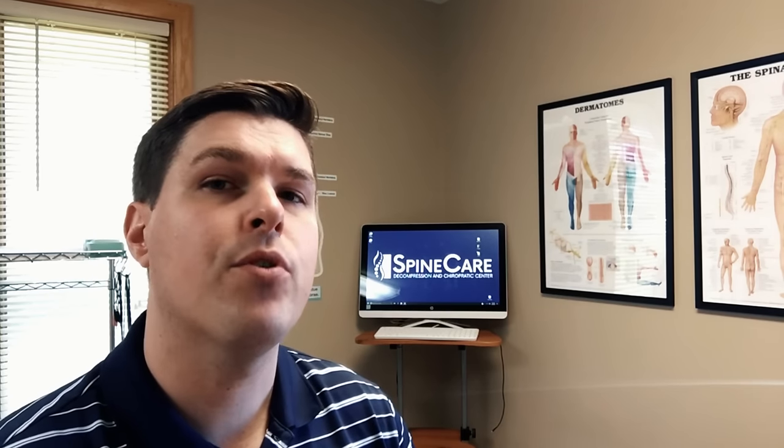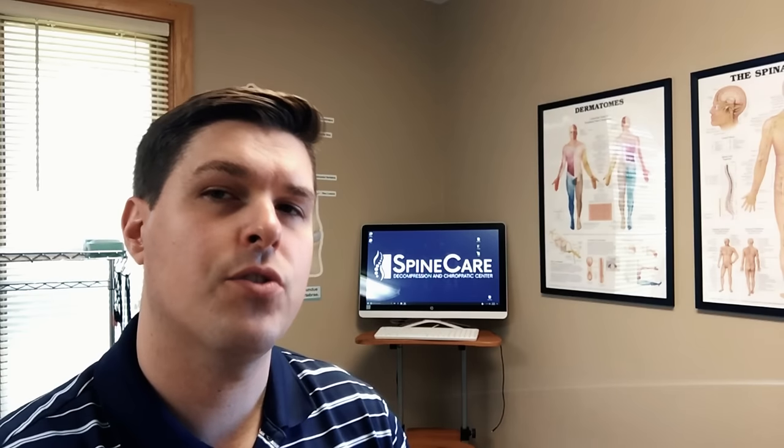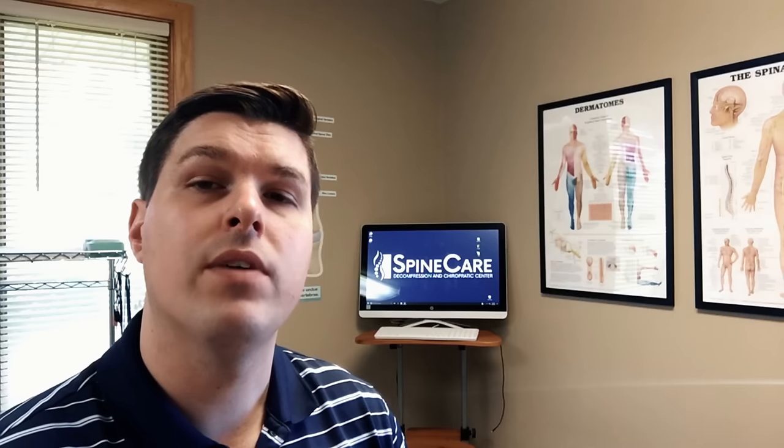Another treatment option is chiropractic care. Chiropractic is a safe, proven, and effective treatment used by millions of people. It's a great option for those searching for a conservative, drugless, and non-surgical route. At SpineCare, I use a gentle traction-based method called flexion distraction. This technique can help open the spinal canal spaces, relieving pressure in the spine and correcting joint alignment to restore motion. Patients with spinal stenosis in our clinic have reported not only reduced pain and symptoms but improved range of motion as well.